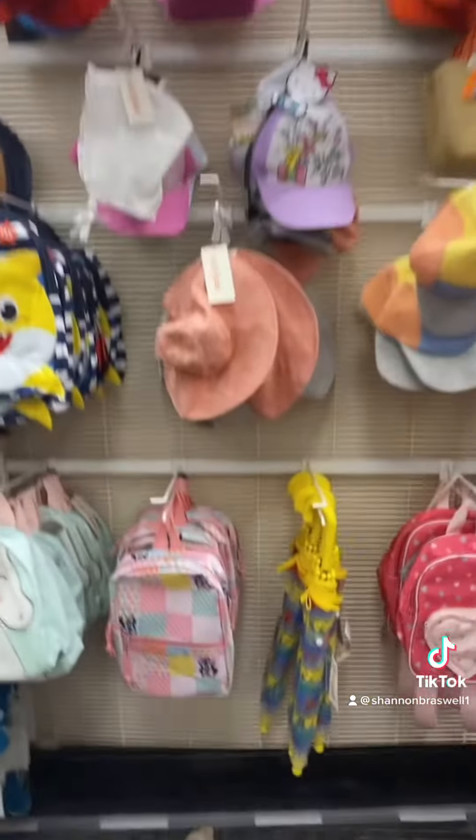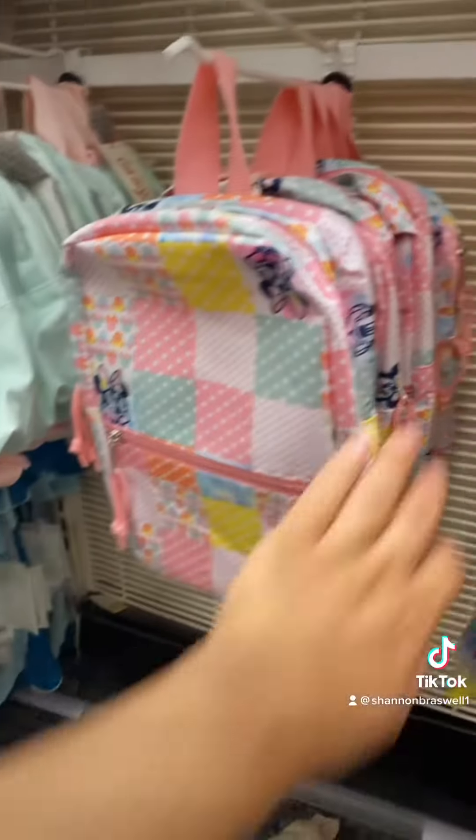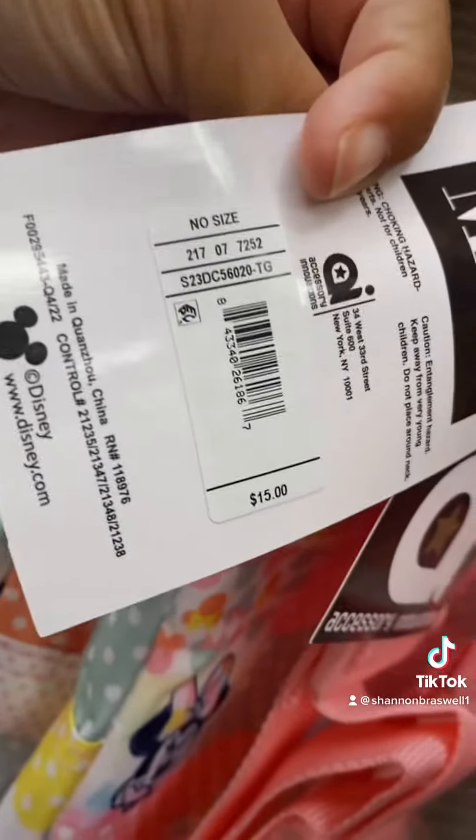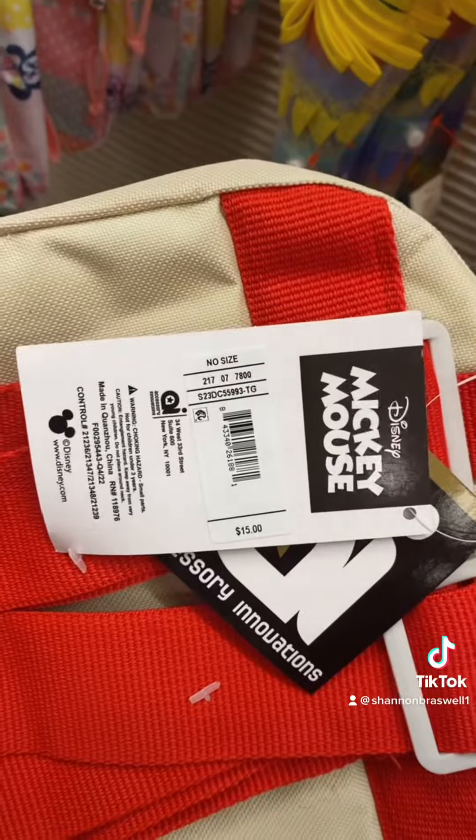So you most likely aren't going to get your kiddo a Loungefly, but these are the cutest bags. I really wish they had them in a larger size. I think they were $15 — I'm obsessed with this one. Yep, $15.